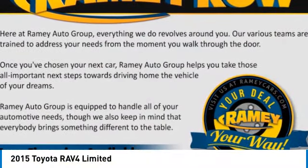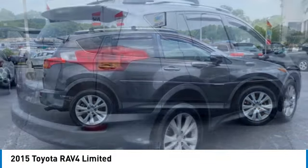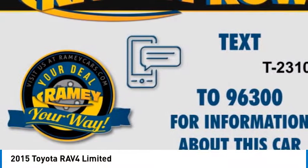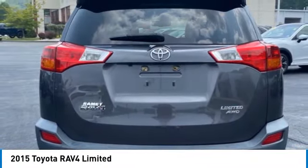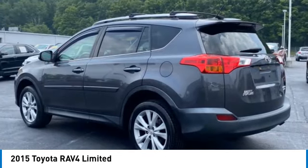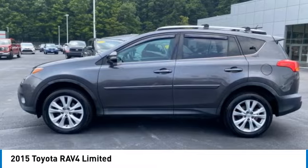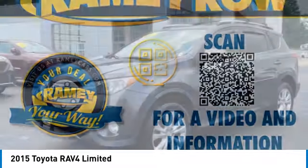Looking for the right vehicle? Check out the 2015 RAV4. The RAV4 is one of the most fuel-efficient SUVs in its class. Versatile and efficient, the RAV4 mixes the comfort and drivability of a sedan with the benefits of an SUV. This highly evolved, well-packaged crossover SUV lets you have it all. Here are some of this vehicle's great options.